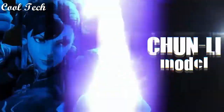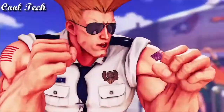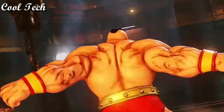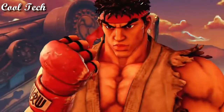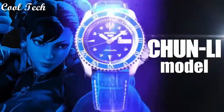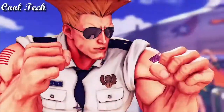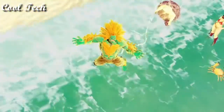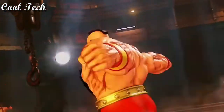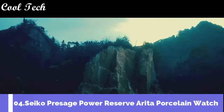Top 5. Item shape round, display type analog, clasp buckle, case diameter 40 millimeters, band material leather, band color red, dial black, movement automatic, water resistant depth 100 meters.